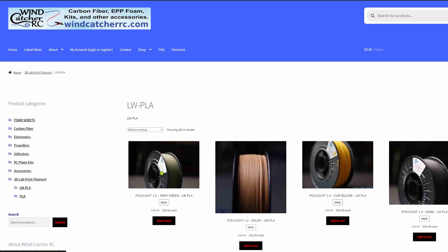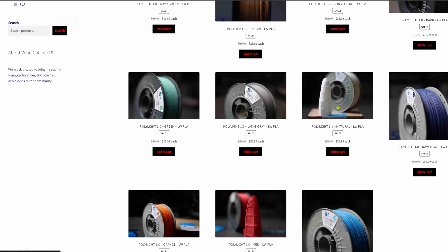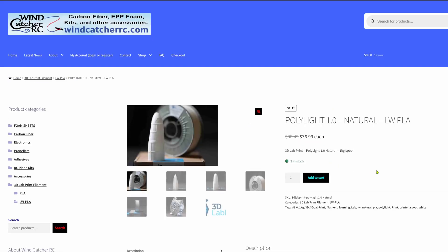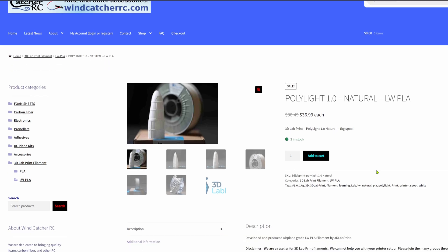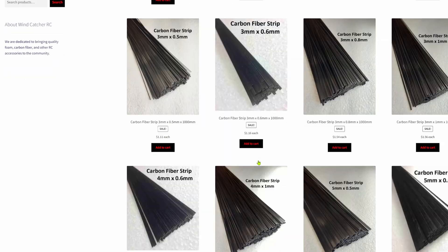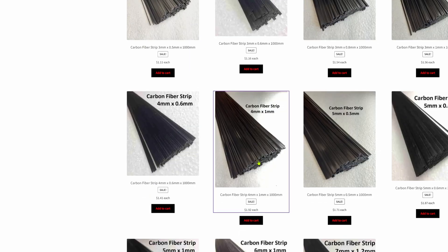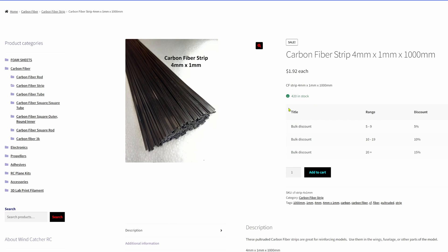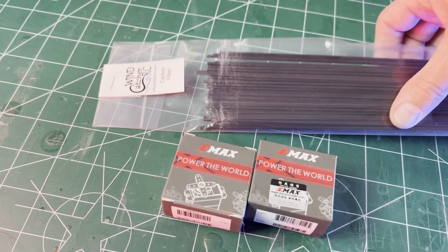Another foaming PLA material I have not tried is the 3D Lab Print lightweight PLA. Windcatcher RC is now carrying spools at a nice price for U.S. delivery. Speaking of Windcatcher RC, they have now resupplied their stock of 1x4x1 meter strip and you can get bulk discounts. My recent order just showed up.